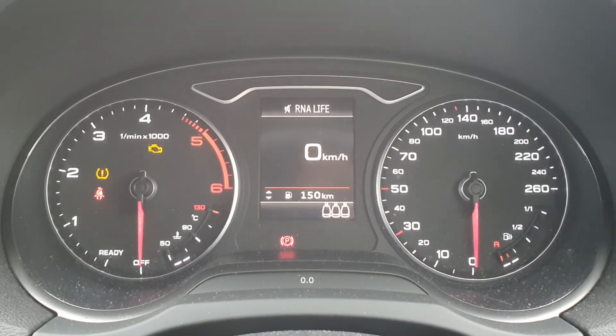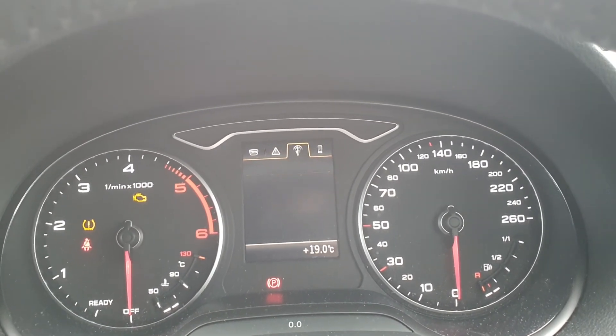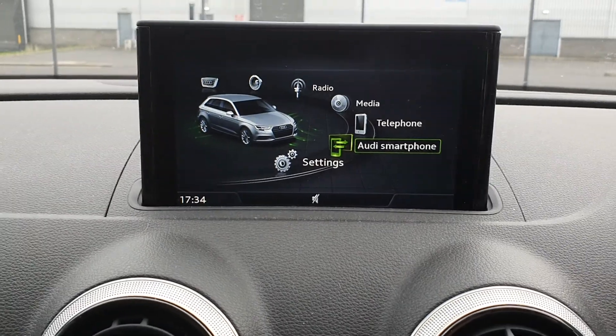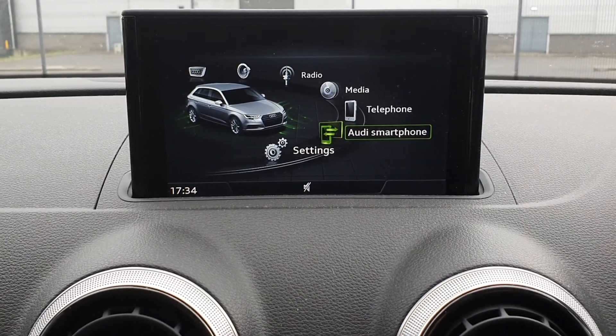Directly behind that you have your driver information system displaying your fuel levels, radio stations and your phone connection. The screen in the center of the dashboard shows all the settings for the car and includes any media you may have connected.